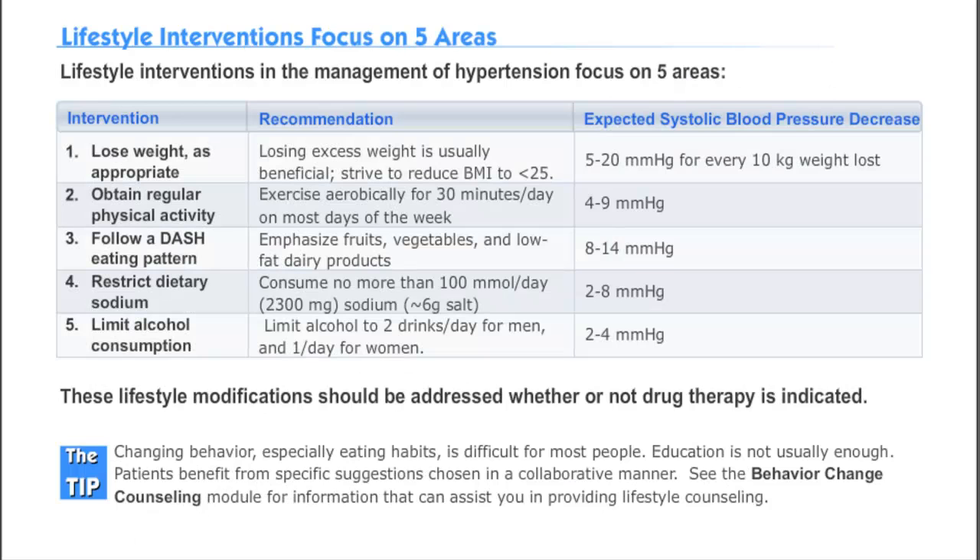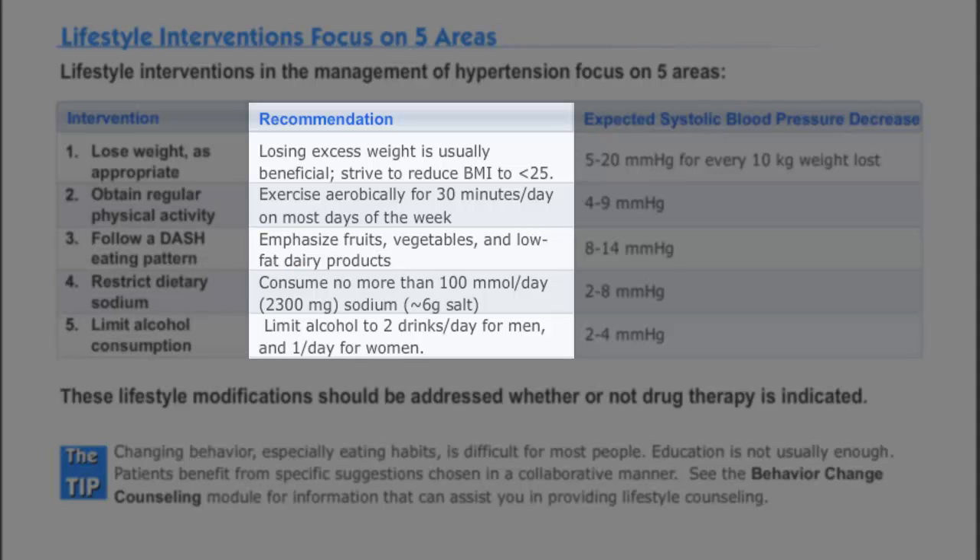There are five lifestyle modification interventions that have been proven effective to reduce blood pressure. These are losing weight, obtaining physical activity on a regular basis, following the DASH diet, restricting sodium, and limiting alcohol consumption. Patients should strive for a BMI under 25 and should be active aerobically for 30 minutes a day on most days of the week.